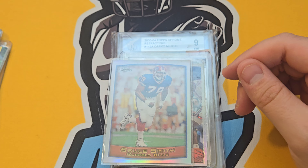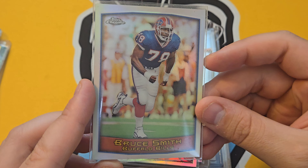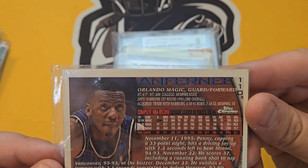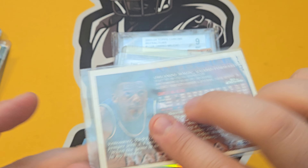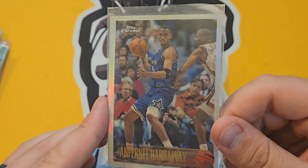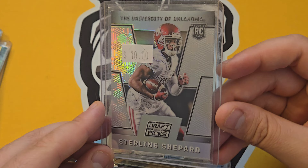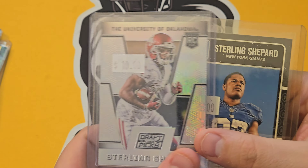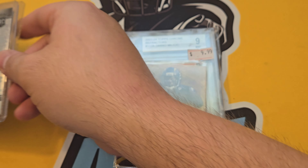Bruce Smith refractor from Topps Chrome — sweet for Buffalo fans. Penny Hardaway 1996 refractor — these can be sneaky. He's one of the best 'never was' guys due to injuries, but people still love Penny Hardaway. Sterling Shepherd refractor — picked that up for the Giants fans who come in the shop. I think he's still the longest-tenured Giant, but injuries kept him from shining.